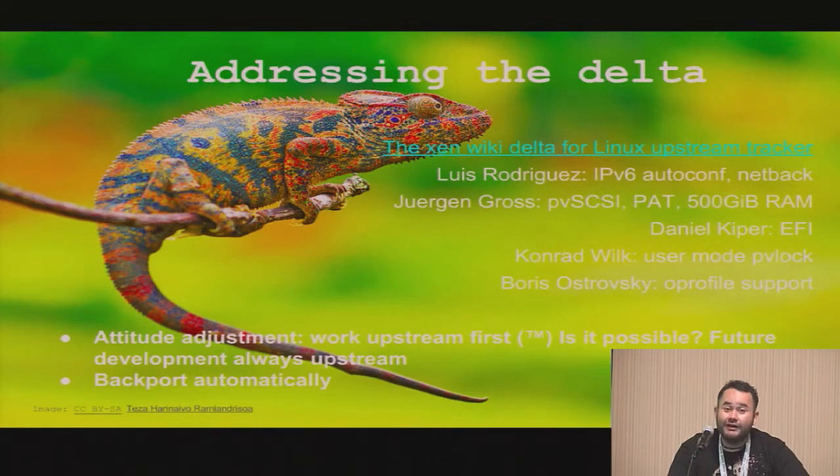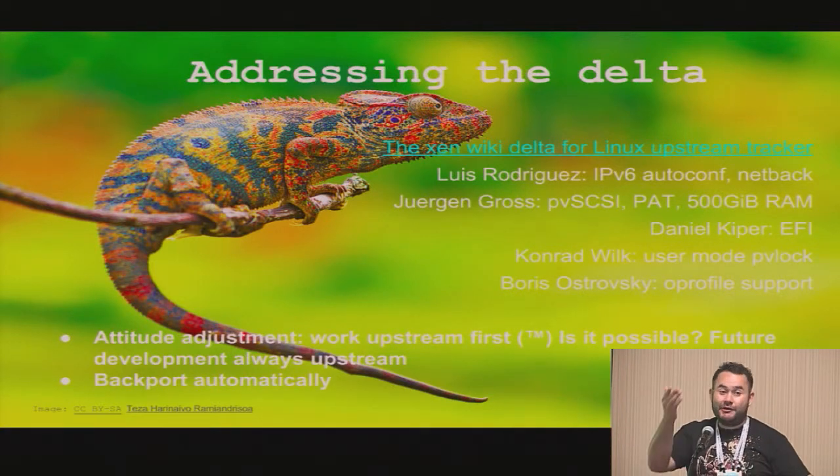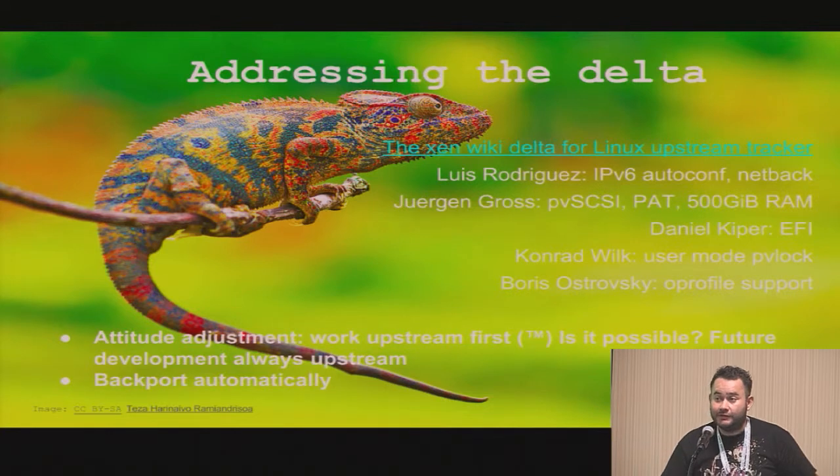Boris Ostrowski? He's on vacation. It seems he was working on OProfile support. Is there a confirmation we can continue that? OProfile is deprecated everywhere, so he's moved over to using Perf. So he's working on making that work — okay, cool, we can go with the alternative.